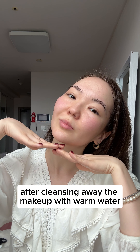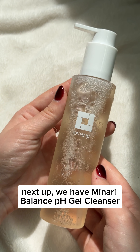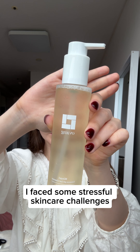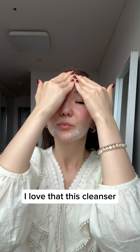After cleansing away the makeup with warm water, I move on to the second step. Next up we have the Minari Balance pH Gel Cleanser. Back in high school and university, I actually faced some stressful skincare challenges, so I'm super careful about what I use.